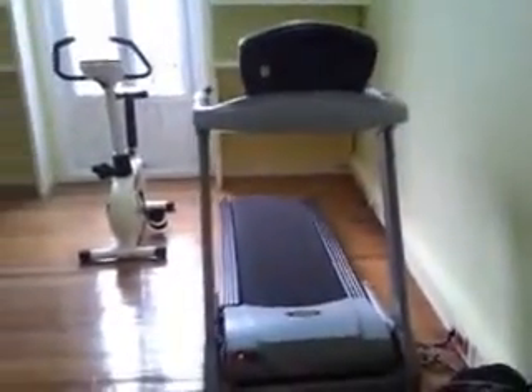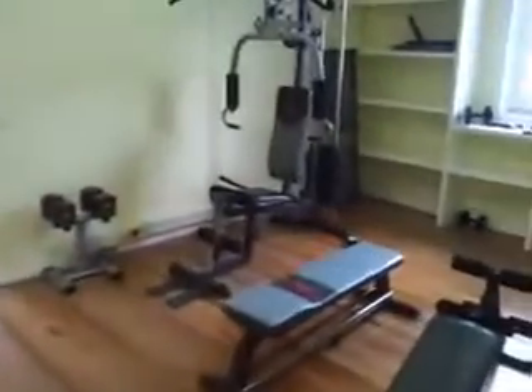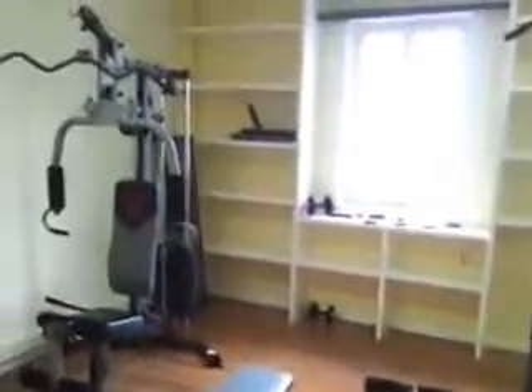This is the exercise room — you can see very good machines, and there's a window that looks into an interior patio. Second exercise room, as you can see nice machines here, high quality.